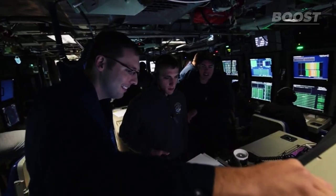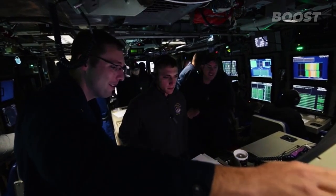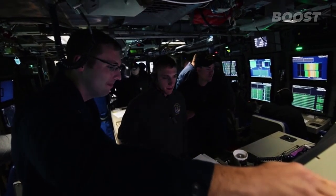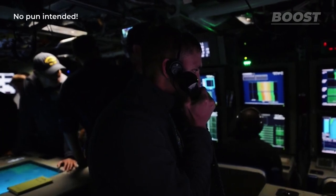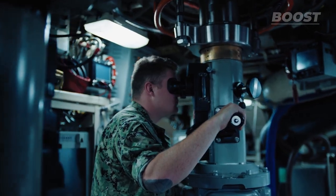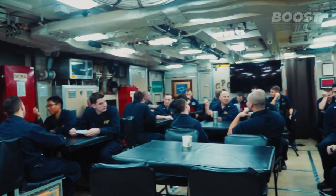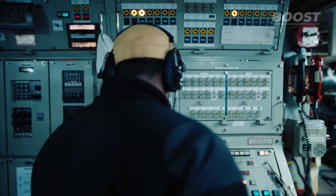Officers on the bridge pay close attention to sonar signals, work out where torpedoes should go, and keep an eye on how deep they are. They're deeply focused, understanding the vastness of the sea around them. They carry the dedication of the U.S. Navy, aiming to be the best in any conflict. Part of their success comes from constant practice and making sure all their equipment works perfectly.